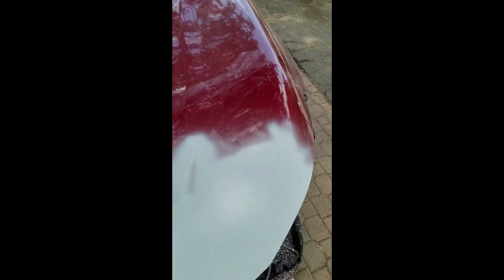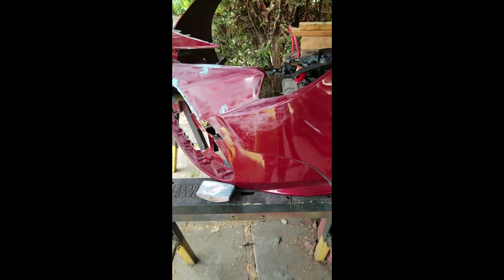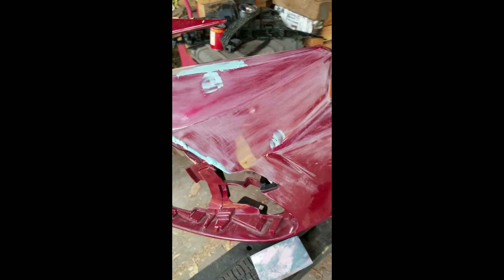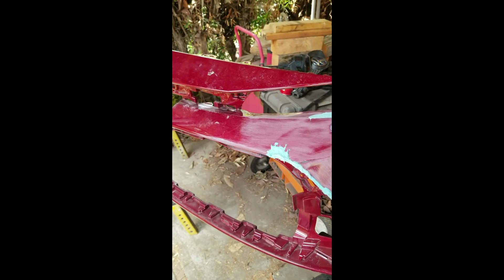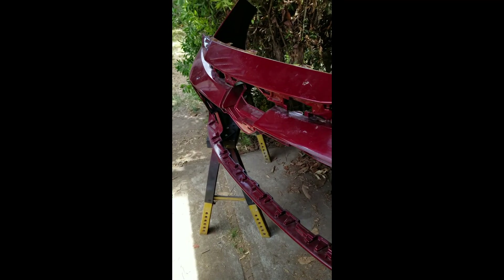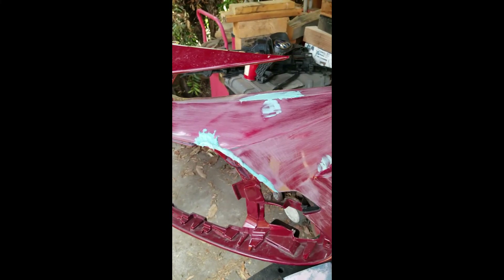We've been working on the bumper and I'd like to show you that. This is one of our side shops where we do bumpers and stuff like that. We pretty much have this one almost ready to go for paint. We went and ordered the paint this morning — this is a very, very special paint. For one quart, it's $250, and then it takes a special catalyst, special thinner, and all that.